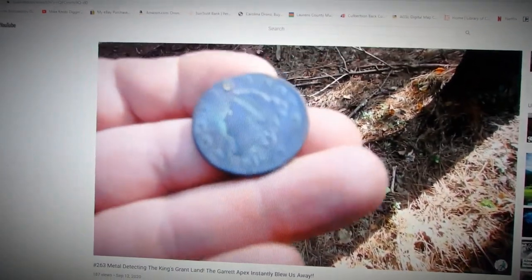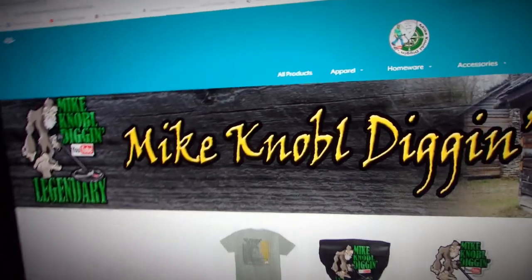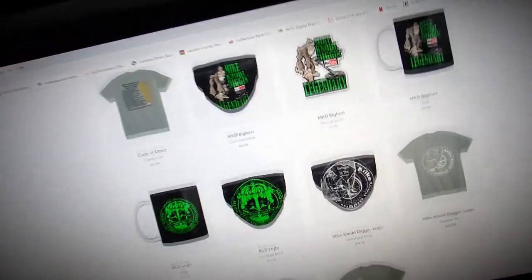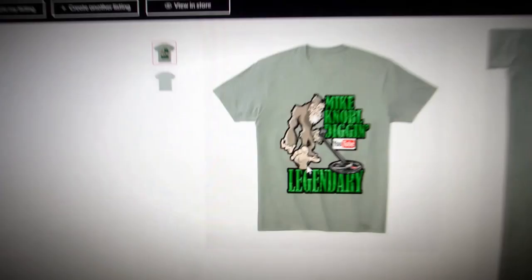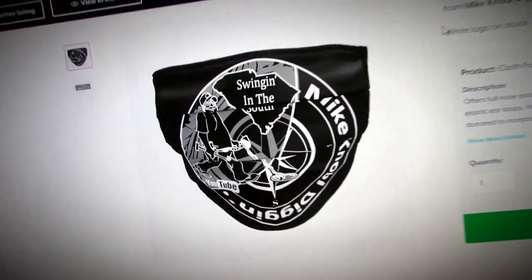If you enjoy this channel, why not check out the Mike Noble Digging Store? Click on the link down below in the description and you can see shirts, coffee mugs, even face masks you can wear out in public. It costs nothing to browse — I hope you enjoy.